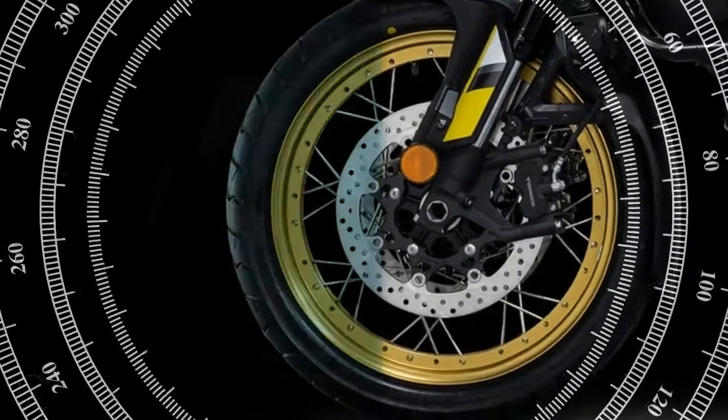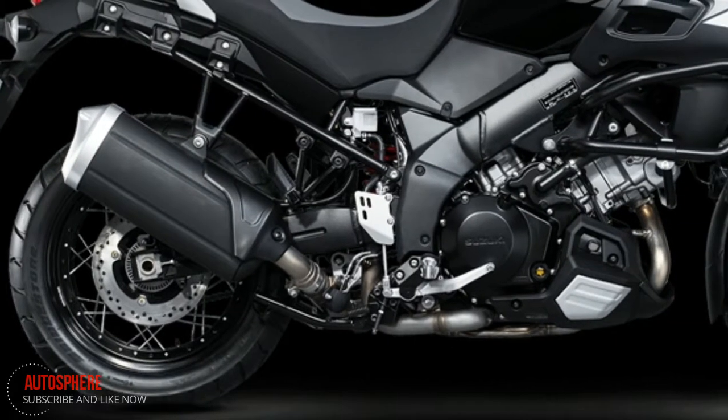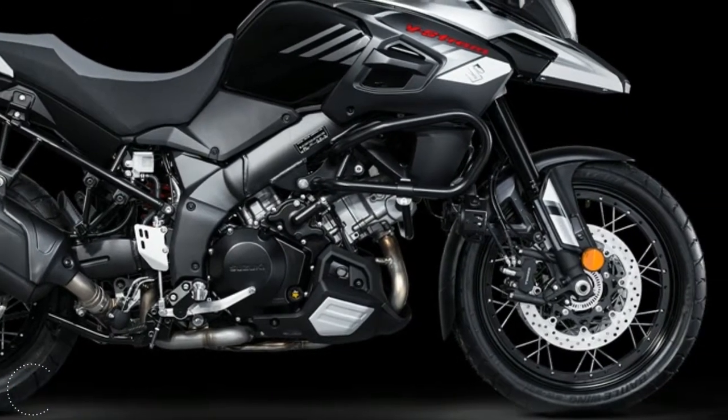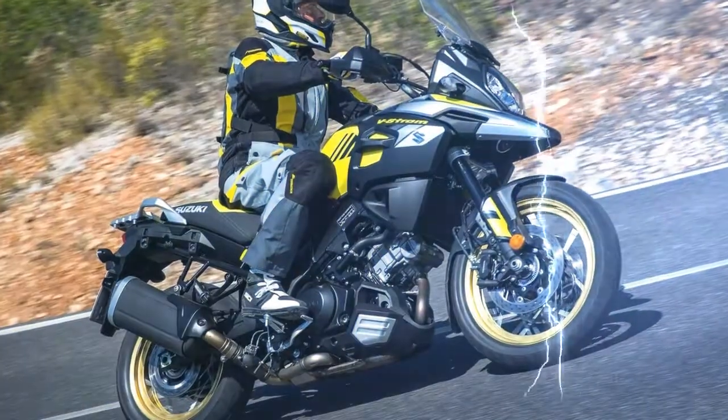The V-Strom 1000 XT adopts tubeless tires with wire spoke wheels. The wire spoke wheels absorb shock from the road better due to the flexible character of spokes, resulting in a softer riding feel, providing the rider with further comfort and exhilarated riding pleasure.